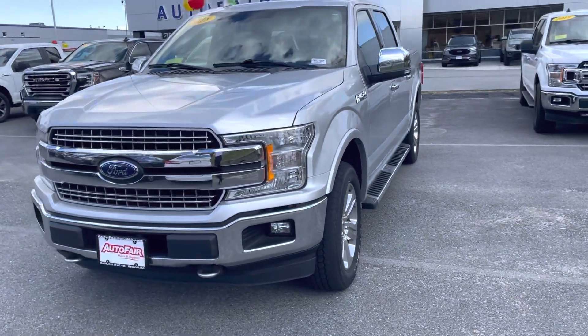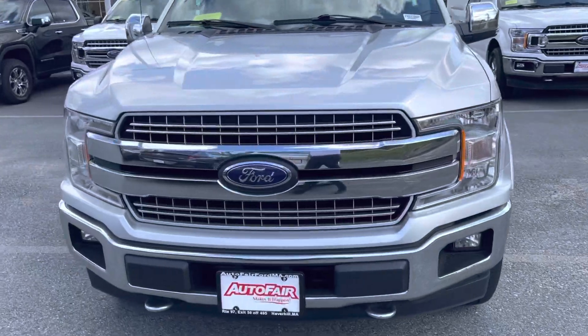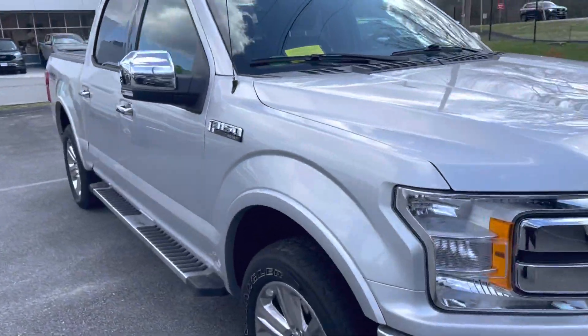Hey Nick, how you doing? My name is Joshua. I'm a product specialist over here at Arnofair Ford and Averill. I just wanted to show you this 2018 F-150 Lariat.